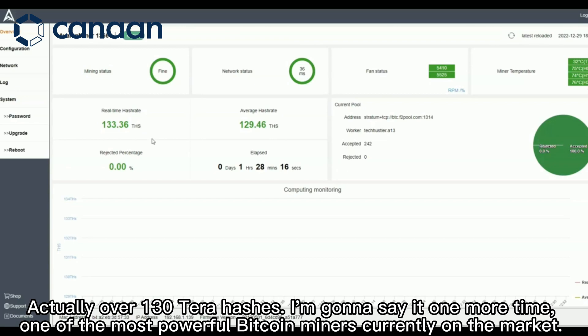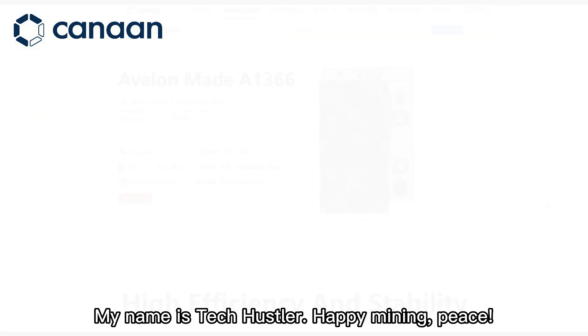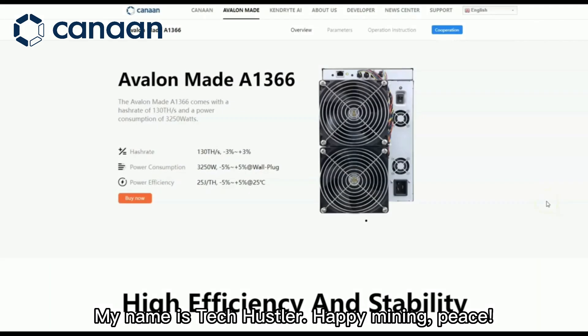I'm going to say it one more time — one of the most powerful Bitcoin miners currently on the market. My name's TechHustler. Happy mining. Peace.